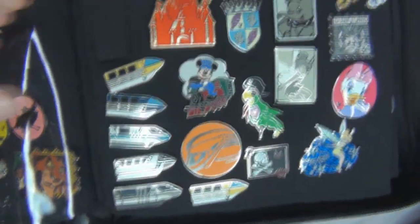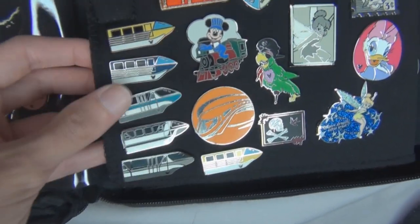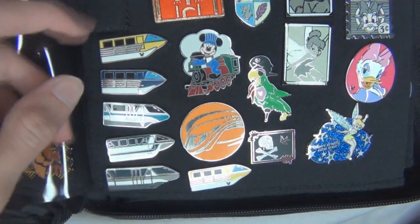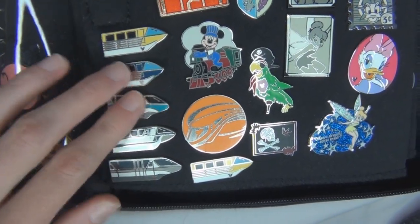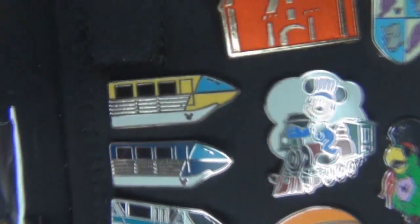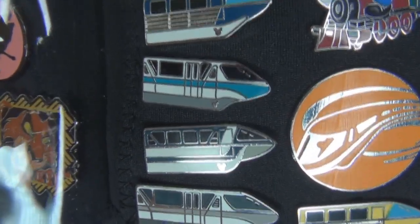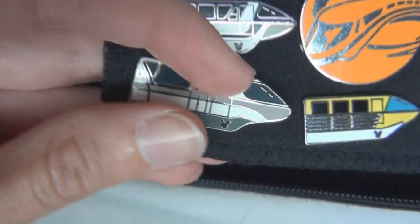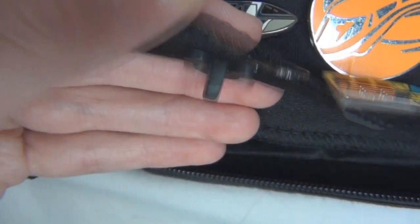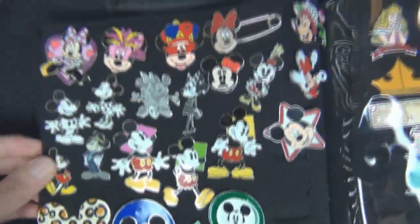I also have my monorail pins. I don't know why I'm obsessed with the monorail pins, but I just really like them. I have almost the complete set of the Disneyland monorail hidden Mickey pins — I'm just missing one. I have those ones there, plus an extra yellow one which is actually a Disney World monorail one, and I'm hoping to find more of those as well.